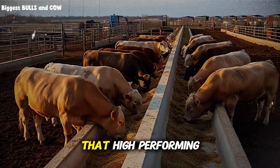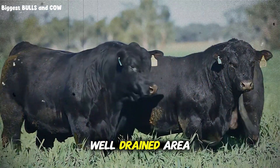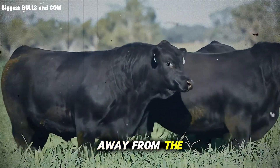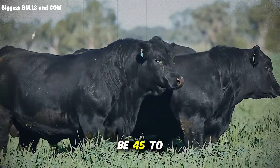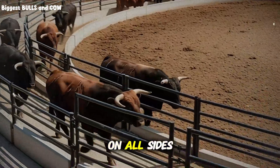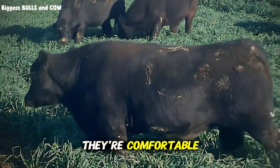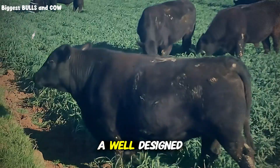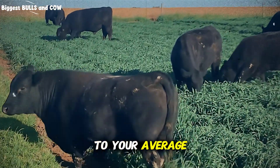Here's a technique that high-performing feedlots use: the loafing mound. This is an elevated, well-drained area in the pen where cattle can rest, positioned away from the feed and water areas — typically in the center or far end of the pen. The mound should be 45 to 60 centimeters higher than the surrounding pen floor with gentle slopes on all sides. Cattle naturally prefer to bed on elevated, dry ground. When they're comfortable during resting periods, they ruminate better, digest better, and gain faster.